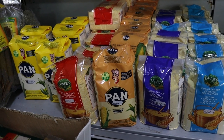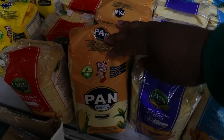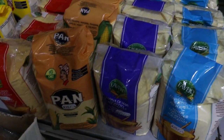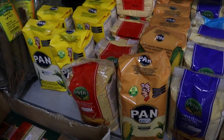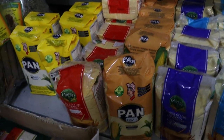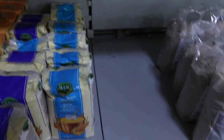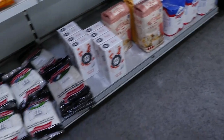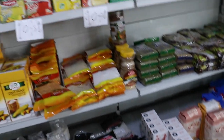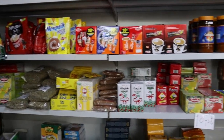My favorite part is the flour I use to make ugali — you can also use it to make porridge, just add some milk. They have the yellow one, which they normally call corn flour here, and the white one, which we call maize flour. They also have a variety of tea and coffee with different flavors.